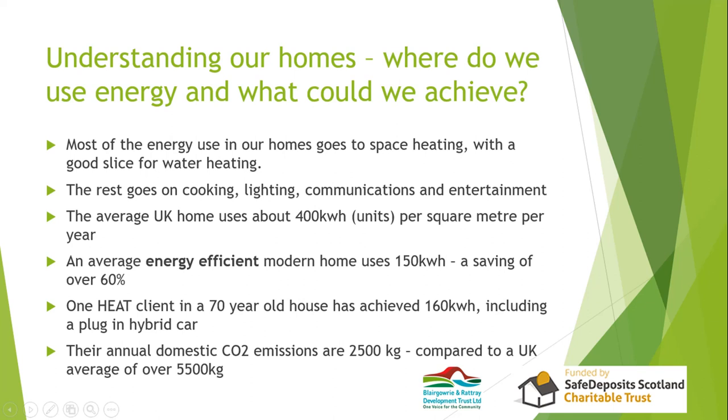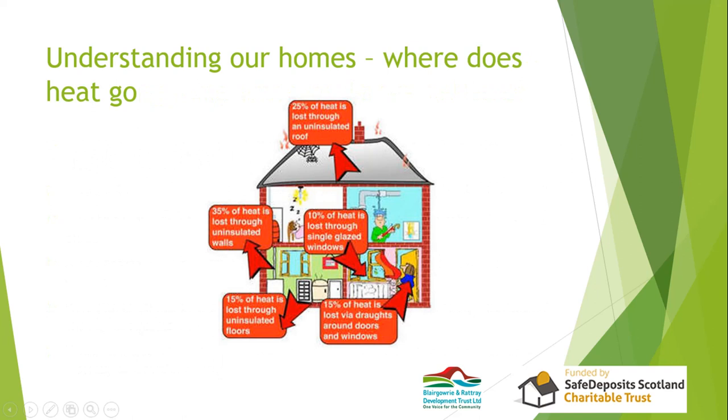Where does the heat go in an uninsulated house? 35% goes through the walls — most people think the roof is where you lose most, but it's roughly proportional to surface area. So: 35% through uninsulated walls, 25% through an uninsulated loft, 10% through single-glazed windows, 15% from drafts and air movement — a major source of heat loss often forgotten — and 15% through the floors.